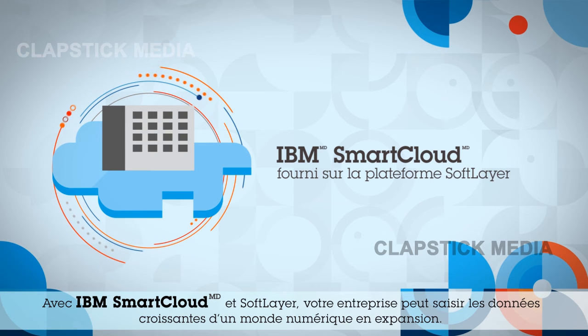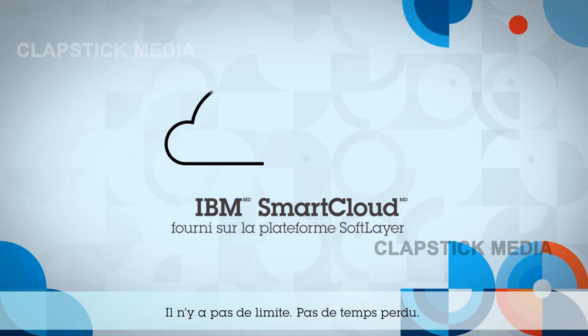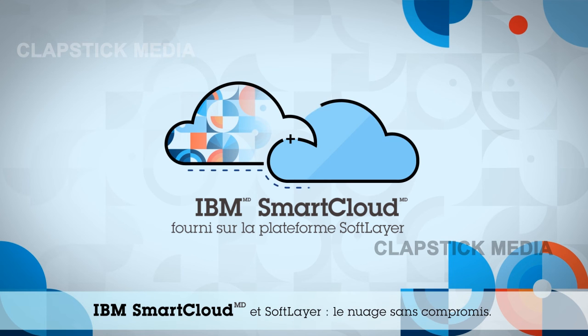your organization is empowered to capture the growing data from a growing digital world. No ceilings hit, no time wasted. IBM SmartCloud. Cloud without compromise.